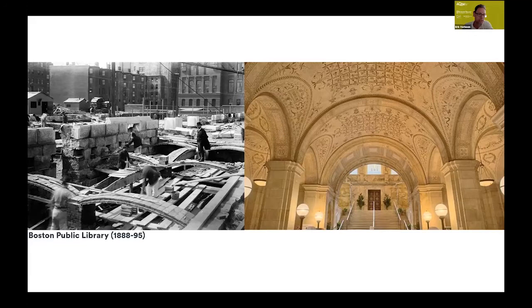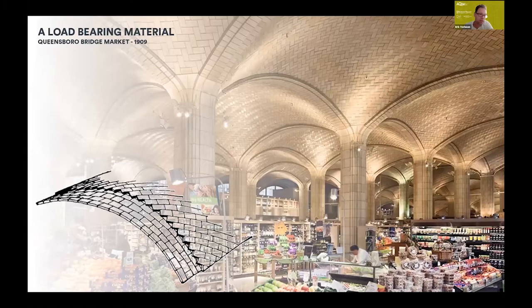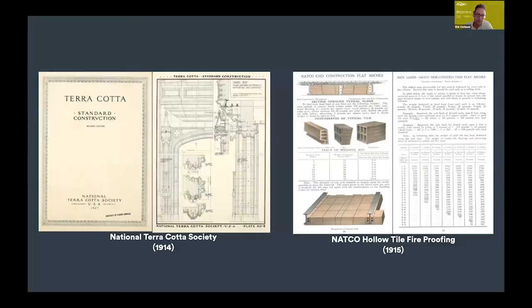We started seeing terracotta as a structural material, with examples like the Guastavino vaults, where he brought his Mediterranean style of thin ceramic tile vaulting to the United States. He applied multiple layers of terracotta tiles bonded by mortar to achieve long-span arches. Early examples weren't necessarily expressed on the underside — there was usually plaster or ceramic tile covering it. Later, they started expressing that herringbone tiling pattern on the inside, really using the terracotta components as a structural main building component.